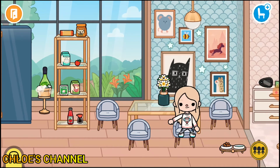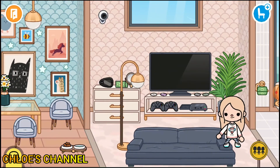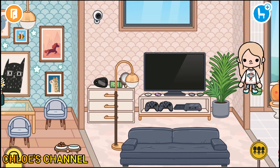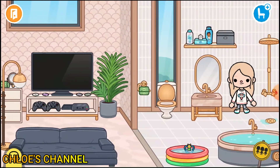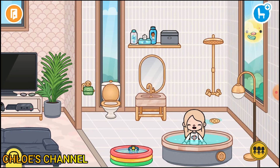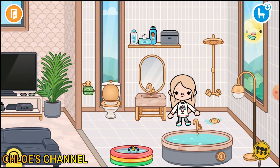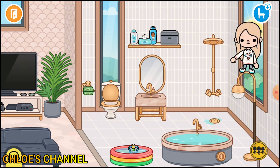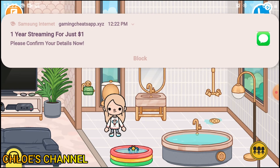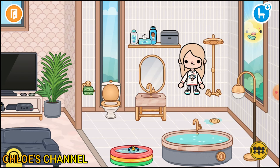This is the dining area — this is where we eat. Third, this is like the living room, this is where we like play video games, watch TV, and do a lot of stuff. And this is the bathroom — this is the hot tub. We use this when we want hot water, like when it's cold, like when it's winter, here in Toca Boka.